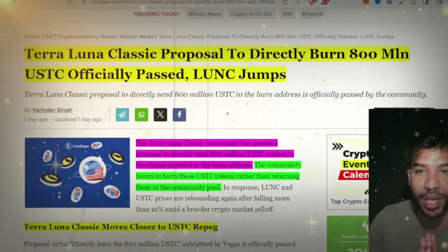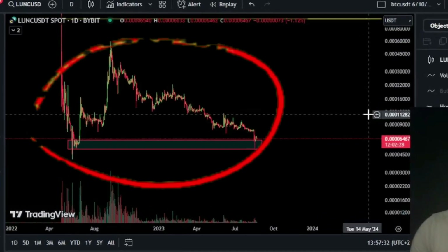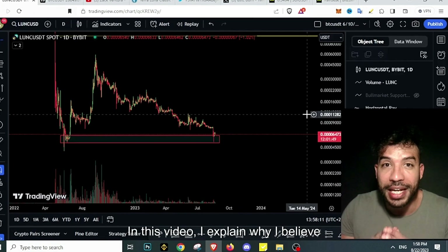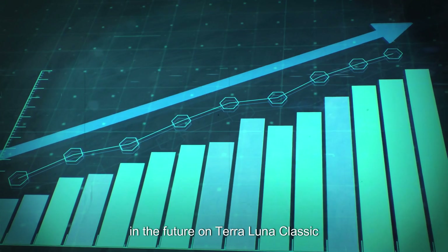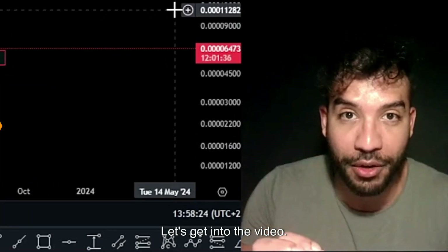Big news here for Terra Luna Classic as we have more burns going on. Terra Luna Classic is standing at support and I just bought even more. In this video I'm going to explain why I believe Terra Luna Classic is bullish and why we could see some massive rallies in the future, so stay tuned.